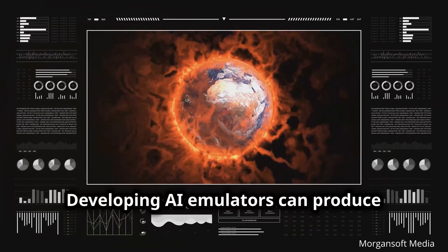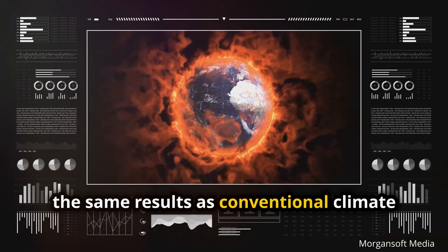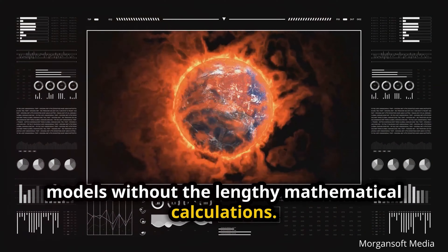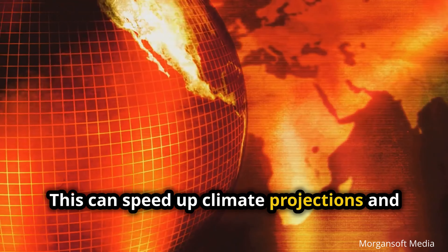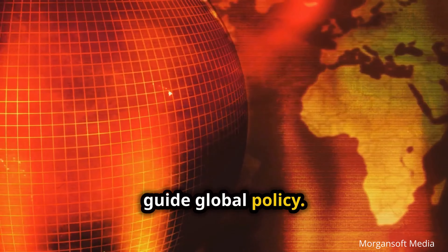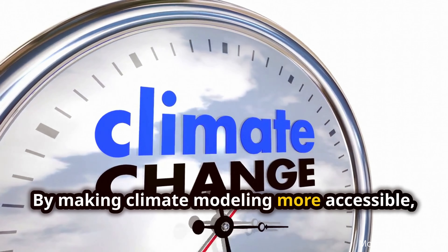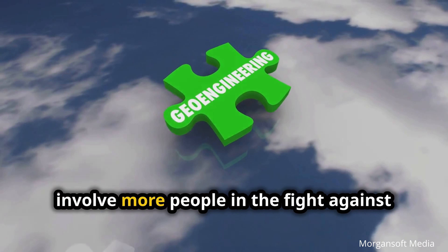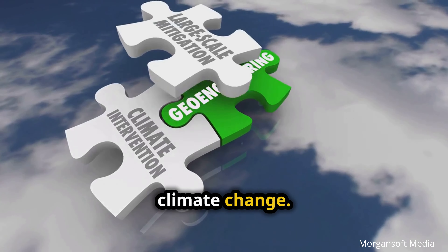Developing AI emulators can produce the same results as conventional climate models without the lengthy mathematical calculations. This can speed up climate projections and guide global policy. By making climate modeling more accessible, we can democratize climate science and involve more people in the fight against climate change.